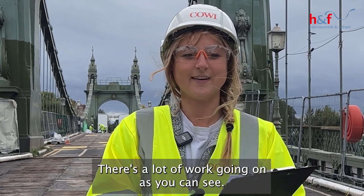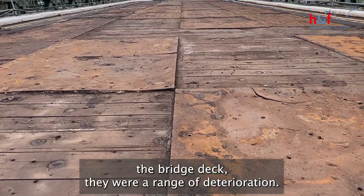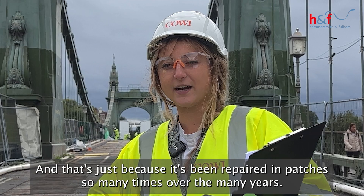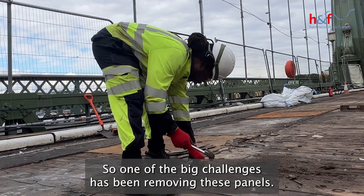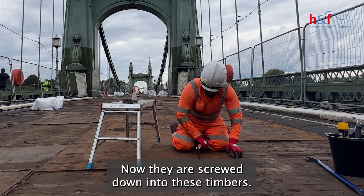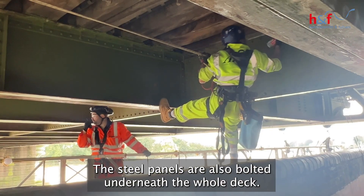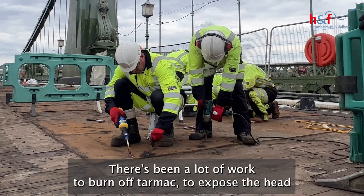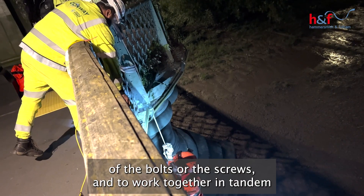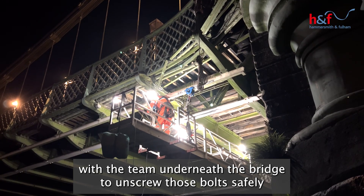There's a lot of work going on as you can see. We've taken up all the existing panels that line the bridge deck — they were in a range of deterioration, because it's been repaired in patches so many times over the years. One of the big challenges has been removing these panels, as they are screwed down into timbers and the steel panels are also bolted underneath the whole deck. There's been a lot of work to burn off tarmac to expose the heads of the bolts or screws, and to work in tandem with the team underneath the bridge to unscrew those bolts safely.